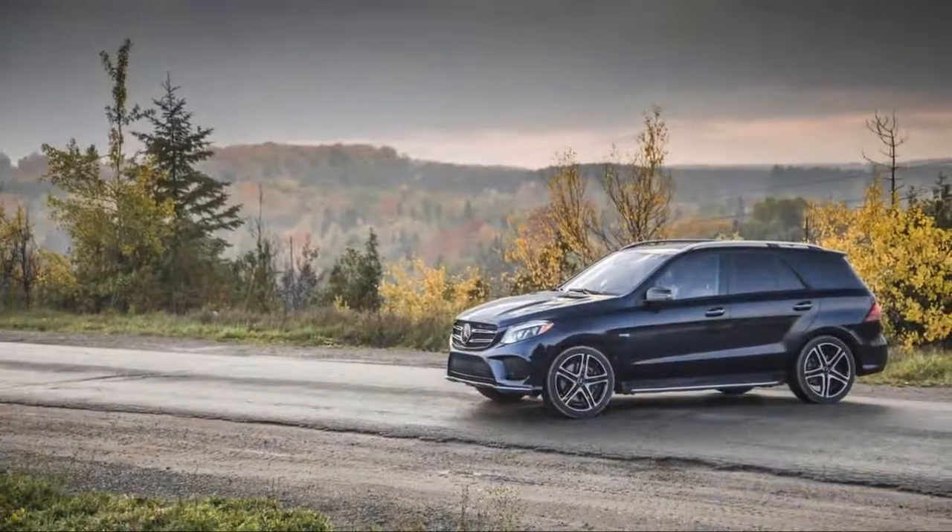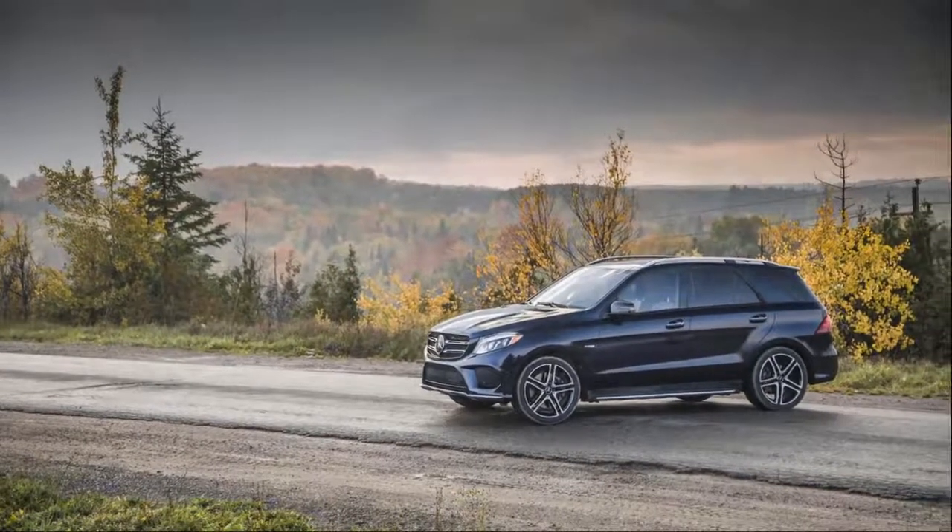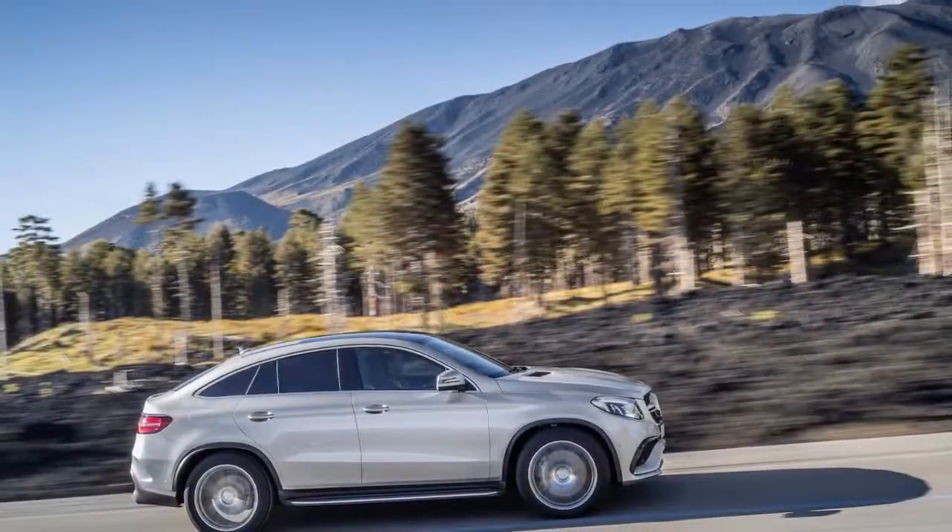Coupes have a more sleek roof that elongates the body but cuts into usable space. We prefer the wagon — we are not wastrels.